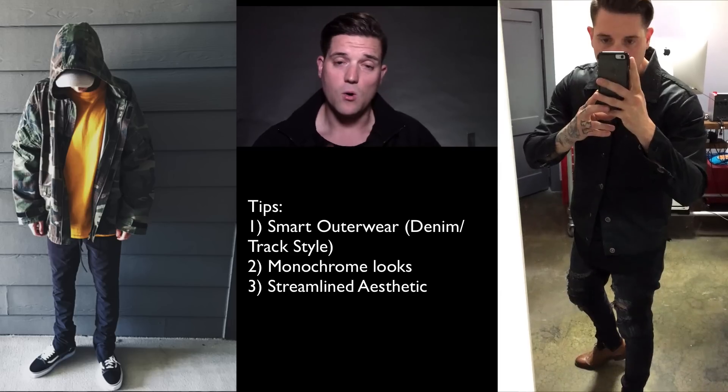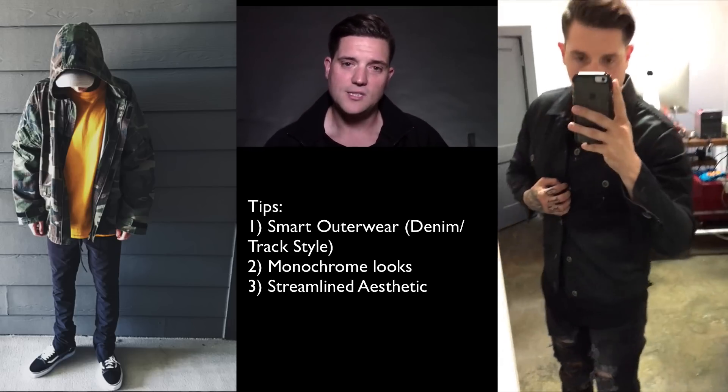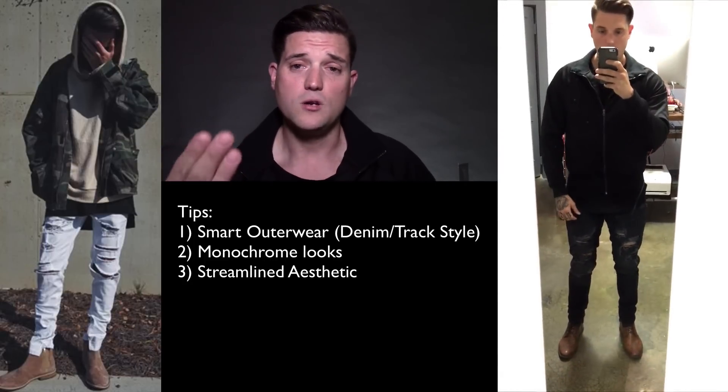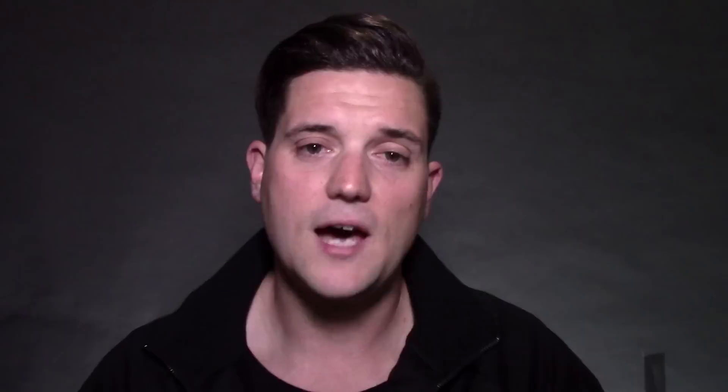The next main thing is your outerwear. I like to use what I call smart outerwear — three different options I choose from. First is the slim-fit hoodie, and notice I said slim because you want to keep that aesthetic. Second is a slim denim or wax denim jacket, usually in black, because it keeps that slimmer, smarter aesthetic — like the wax denim jacket you see me wearing. Third is a track-style jacket, which I picked up from H&M. All these options create a slimmer, more monochrome look, which makes everything look a little more smart.